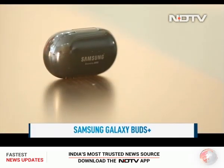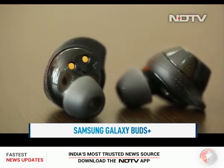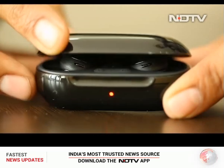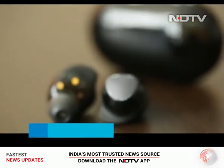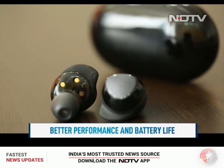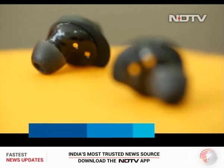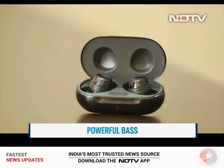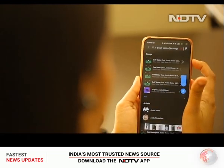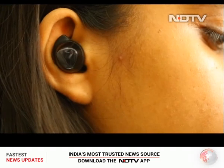We will start with the Samsung Galaxy Buds Plus, which are the successor of the Galaxy Buds launched last year. The new Buds may look almost the same as their predecessor but bring better performance and battery life on board. The sound quality is outstanding with powerful bass and crisp high notes, with audio that is rich and natural.